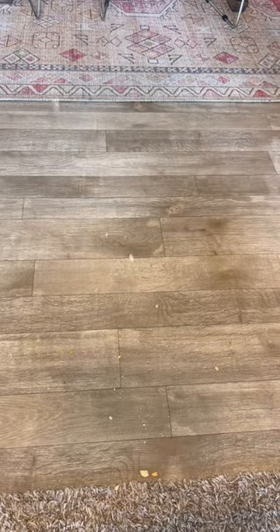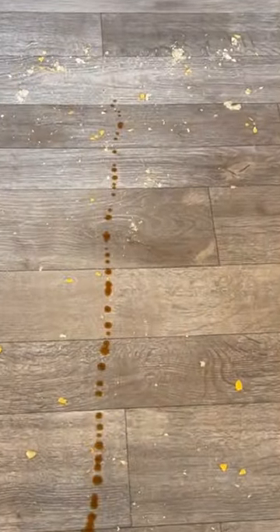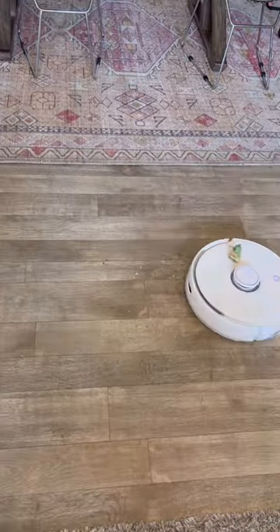Plus, so many vacuums like this just go over messes once or twice and then call it good, but this one has a smart dirt detection sensor that will make sure that it keeps on cleaning until it's actually clean. That's amazing.